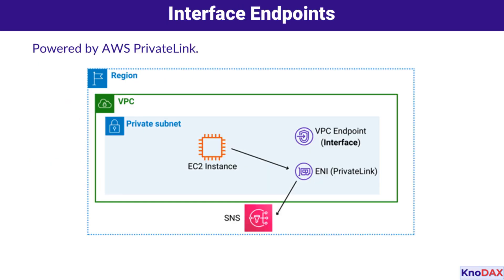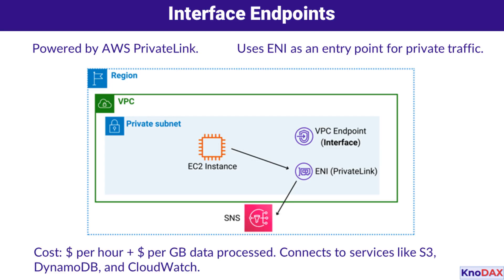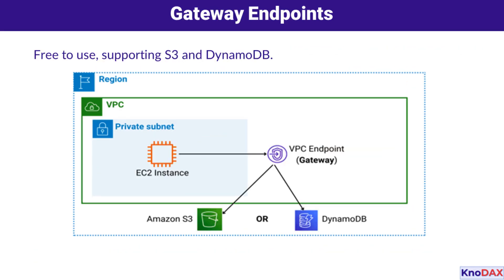Interface endpoints utilize AWS PrivateLink, acting as a private entry point for traffic using elastic network interfaces. They involve costs based on hourly usage and data processed. These endpoints allow private connections to services like S3, DynamoDB, and CloudWatch, even enabling private DNS configurations within your VPC.